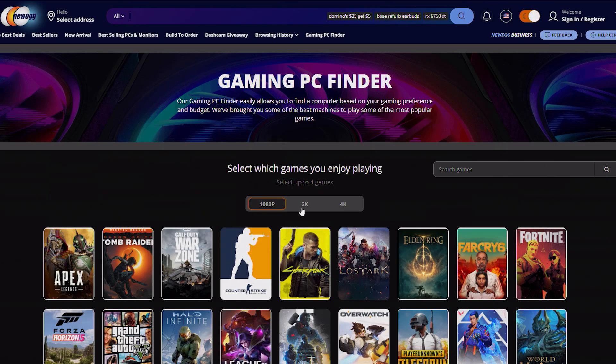With this, you just choose your resolution and which games you'd like to play. Let's go with 2K, a little Apex Legends, some Cyberpunk, and Elden Ring — because who needs self-esteem?